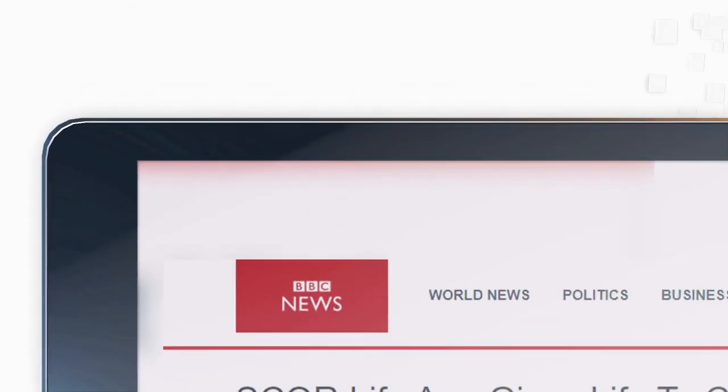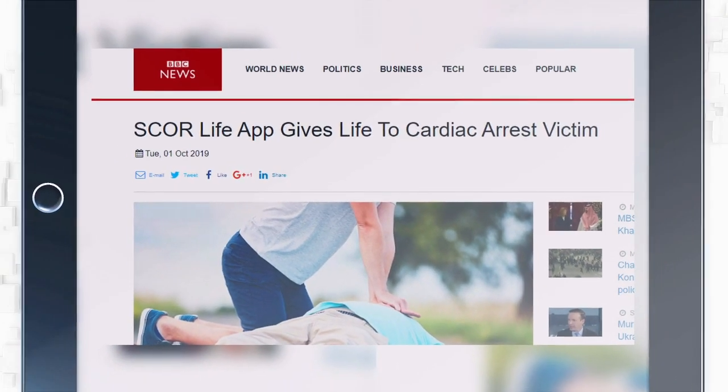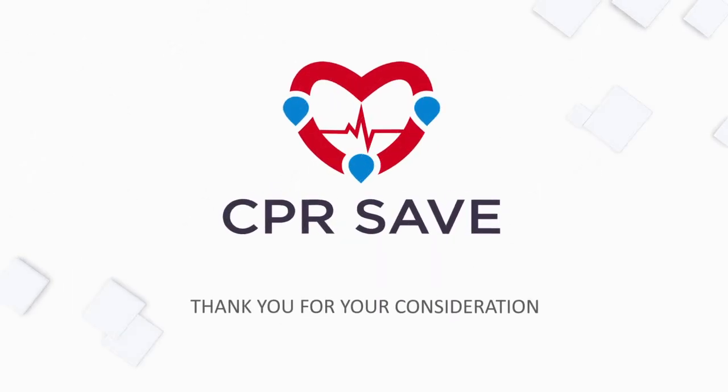CPRSave is changing the way your policyholders are protected. Let's work together to save lives.